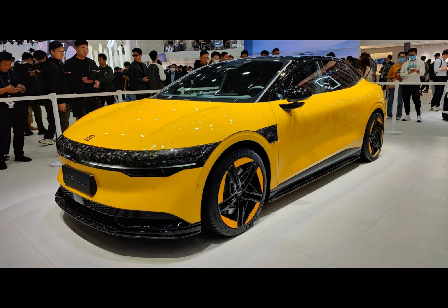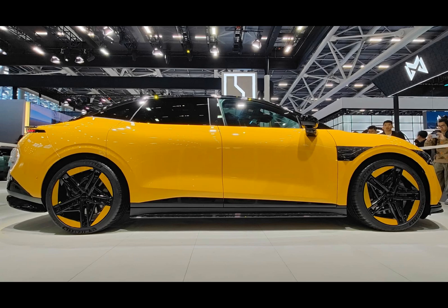The Zeekr 007 has finally gone official in the world's busiest EV market. The Zeekr 007 offers exceptional range, plenty of power, and the world's first fully customizable front LED block display.